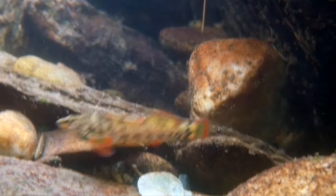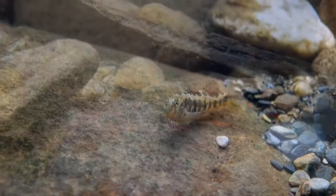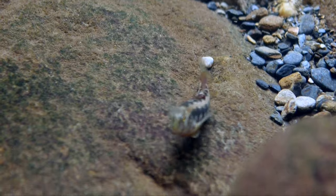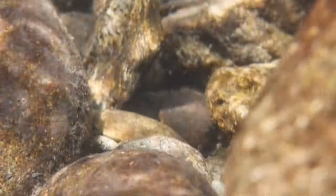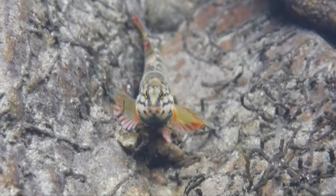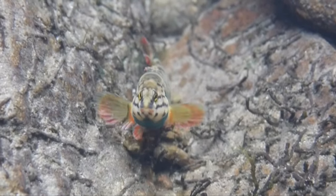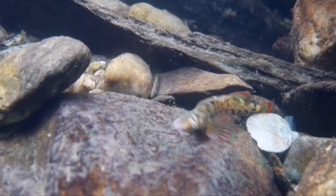Another group of charismatic fish are the darters. Darters are a small, wonderfully colored, bottom-dwelling fish that looks more suited to live in a coral reef or tropical aquarium than the cold, fast-flowing streams of the Smokies. Their bright colors are used to find one another in the rapids they live in and become more vibrant in spring to attract mates.